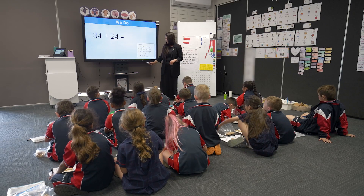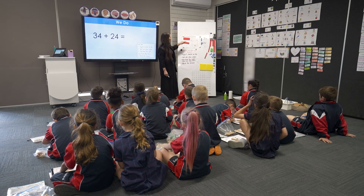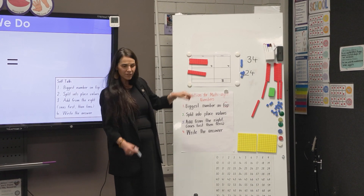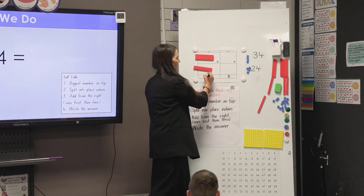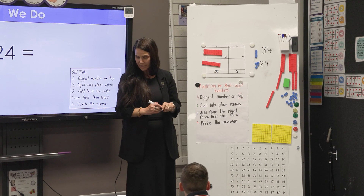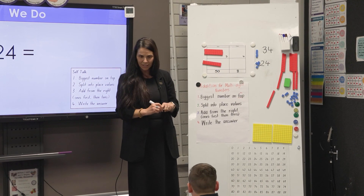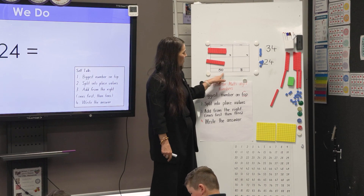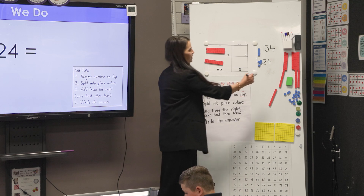Now we're going to add our tens. I count my tens: 10, 20, 30, 40, 50. Altogether I have five tens, which makes 50. And the last step is to write my answer: 50 and 8 making 58.